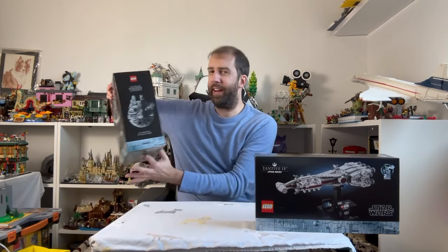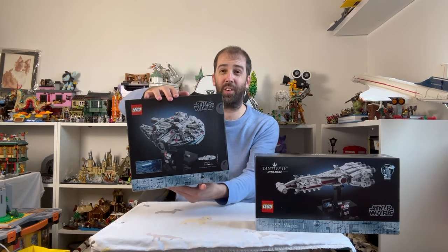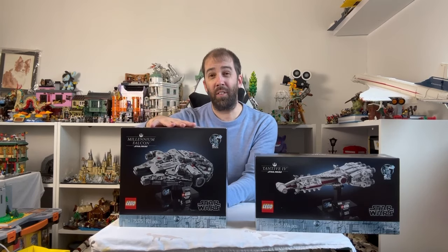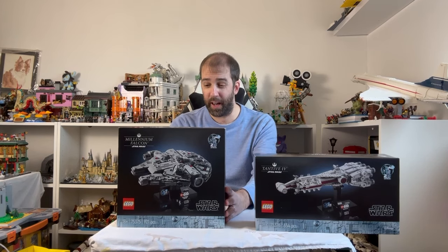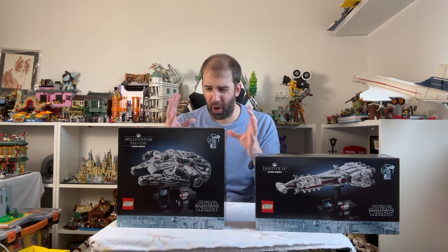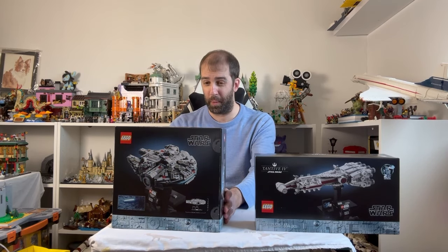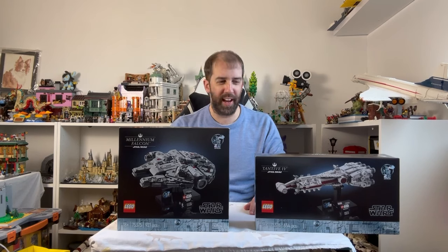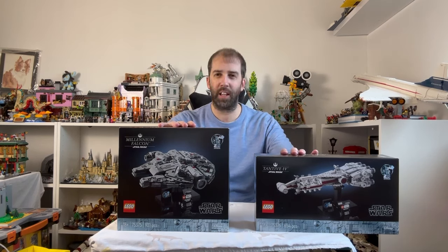I also got the Millennium Falcon — it's a much bigger box than I was expecting, quite chunky. It looks really good. I think it might look a little bit better than the Tantive, if I'm honest. I have a feeling this might be one of the best Millennium Falcon designs LEGO have done in any scale — it looks so good in mid-scale, really sleek. I think LEGO got the proportions incredibly well. I'm looking forward to building this; not sure which of the two I'll build first — I might go for the Tantive. I will be reviewing both of these.